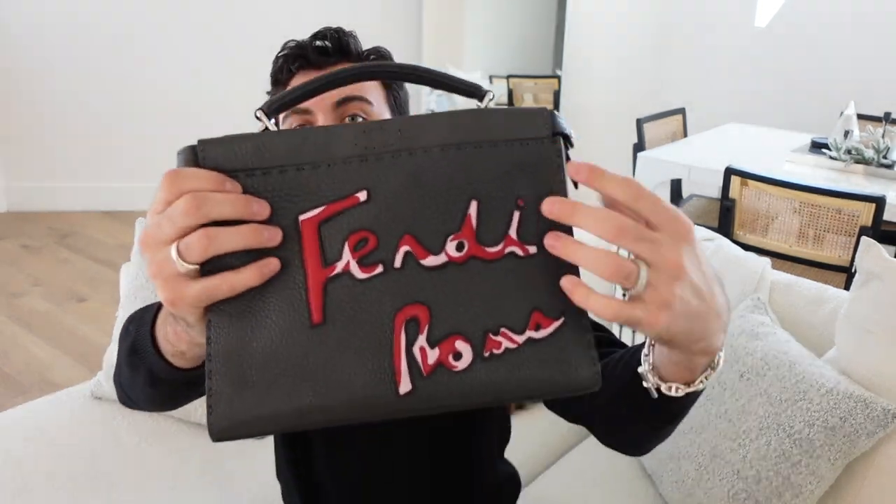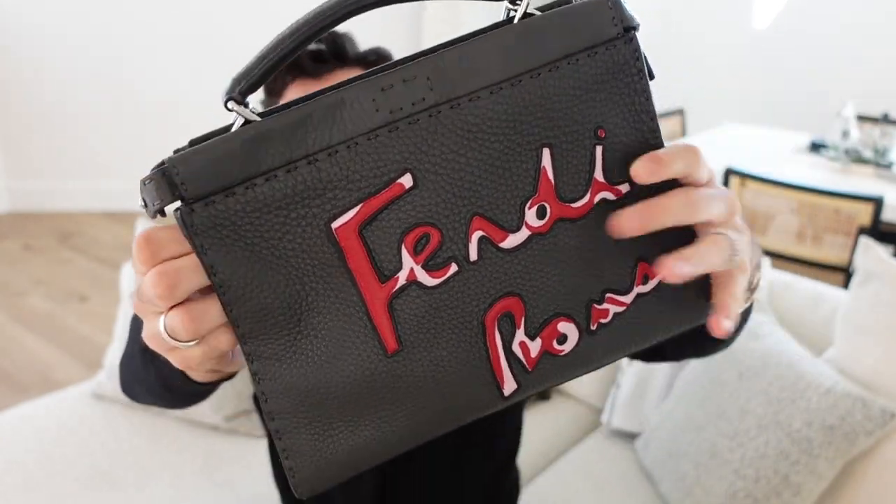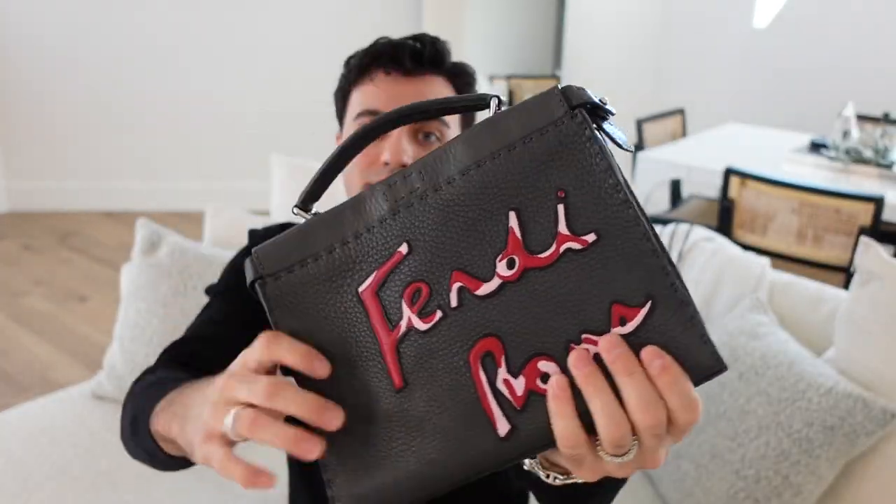The next bag is a beautiful Fendi Peekaboo mini FIT with 'Fendi Roma' written in gorgeous red and pink leather on the front. I always carry this crossbody — it's a beautiful top handle bag too, but I love the way it sits right on my rib cage with a shorter crossbody strap. Such a beautiful soft leather. There was a period where I carried this for months and months. Garrett actually had additional holes put in the strap because I wanted to wear it super high on my chest when I was living in New York.